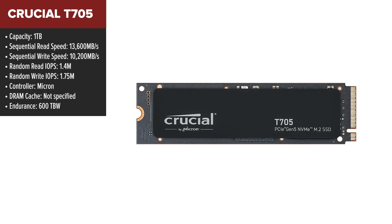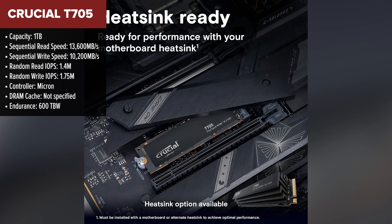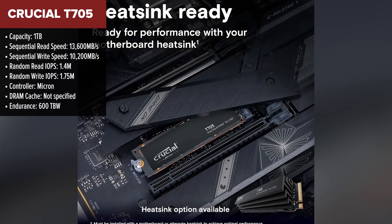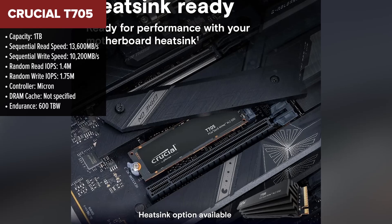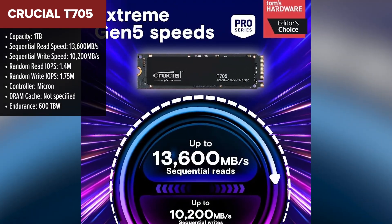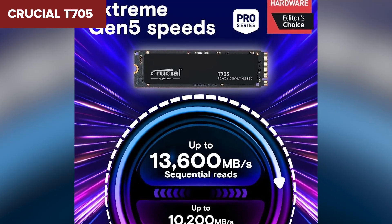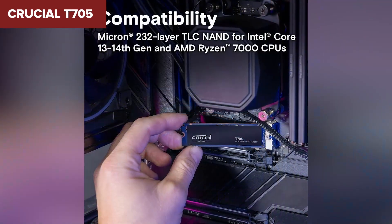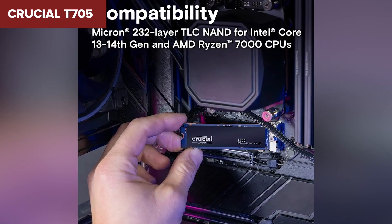Now let's talk about the Crucial T705. This drive takes performance to the next level with a sequential read speed of 13,600 megabytes per second and write speed of 10,200 megabytes per second — making it one of the fastest drives on the market right now. The high endurance of 600 terabytes written is great for users who need reliability for long-term usage. Crucial's solid reputation adds an extra layer of confidence when it comes to durability and support.